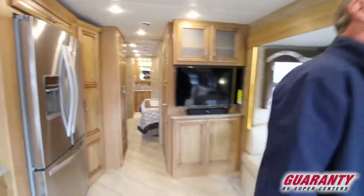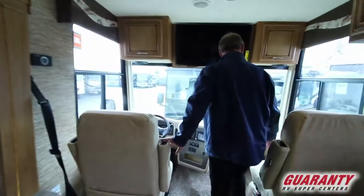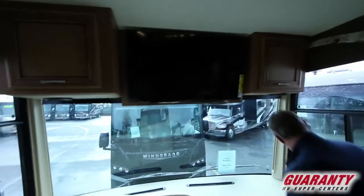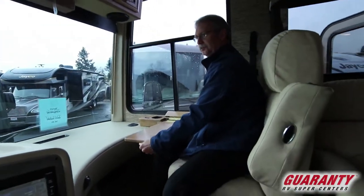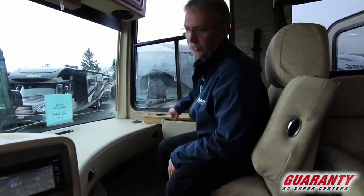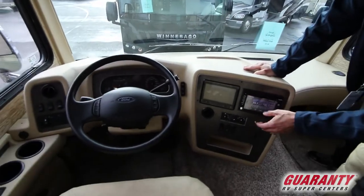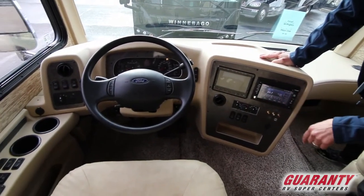Up here in the cockpit there's a huge 40-inch TV up above, a couple of cabinets, and a nice little desk for the co-pilot. This is on the Ford chassis — you've got everything at your fingertips: navigation, backup camera, side cameras. This thing is loaded.